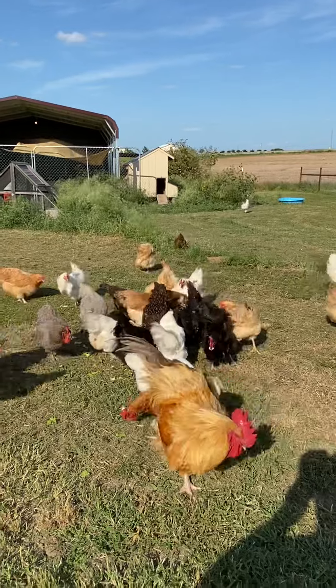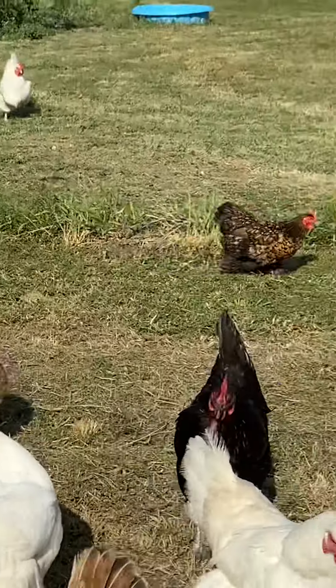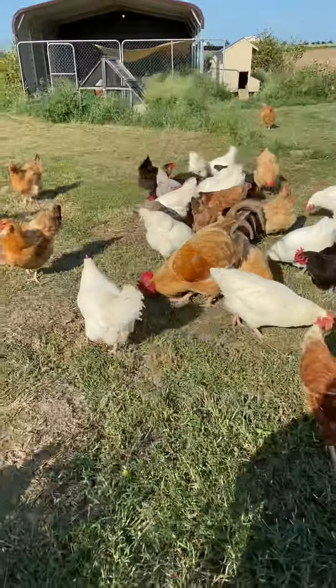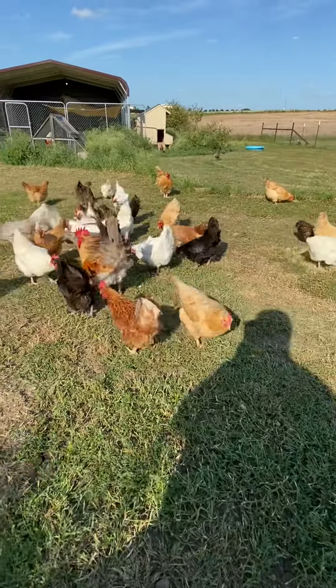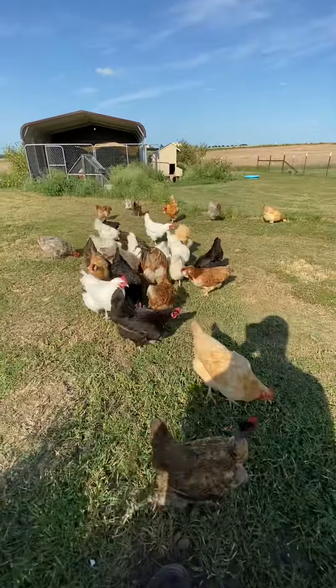As you see, this is the majority of the flock. I'd say I probably have around maybe 30 to 40 chickens, but I am missing about two roosters and probably four or five hens. They're all hiding way out there underneath that shed.